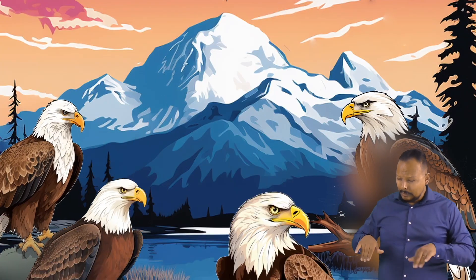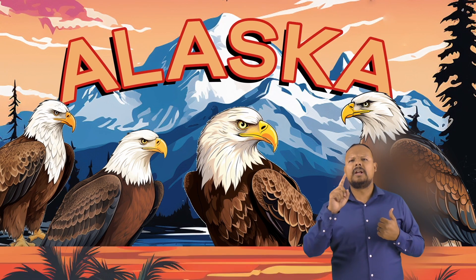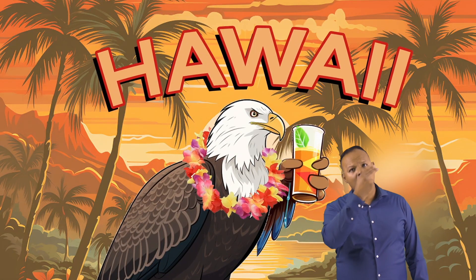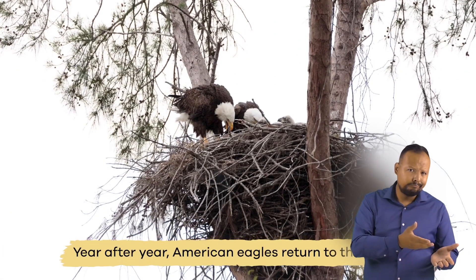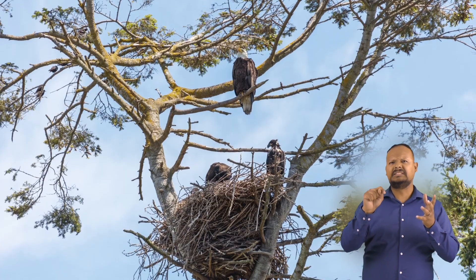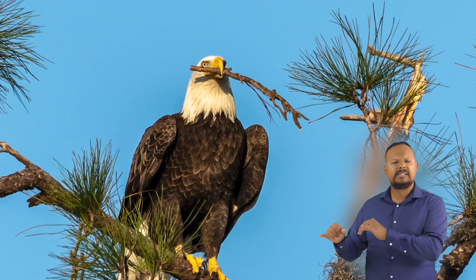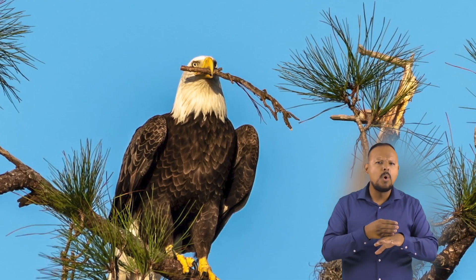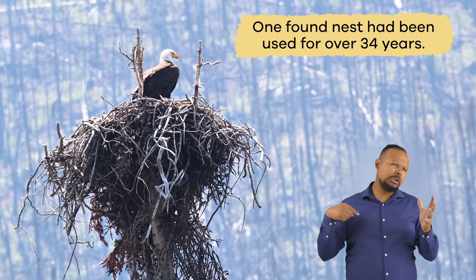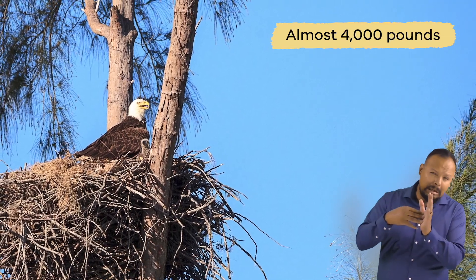Did you know that the largest population of American Eagles live in Alaska? Only Hawaii does not have a species of bald eagles living in the state. Year after year, American Eagles return to their nest, and just like people, they like to make additions and improvements to the place they live. Many American Eagles will add twigs and branches each year. One found nest had been used for over 34 years and weighed over 2 tons, almost 4,000 pounds.